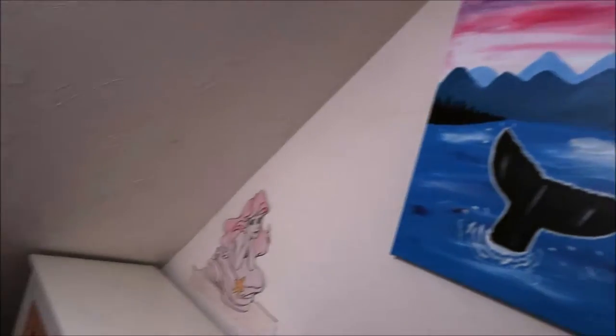So when you walk in the door, it's pretty much a walk-in closet. I have a painting I made, and then some coloring pages that I had done a while ago that I taped up, and I have this bureau right here.